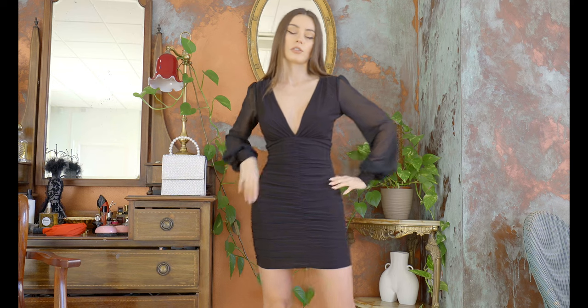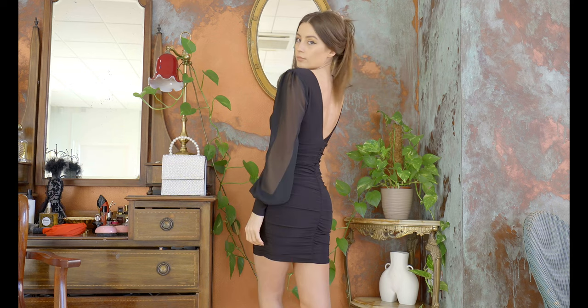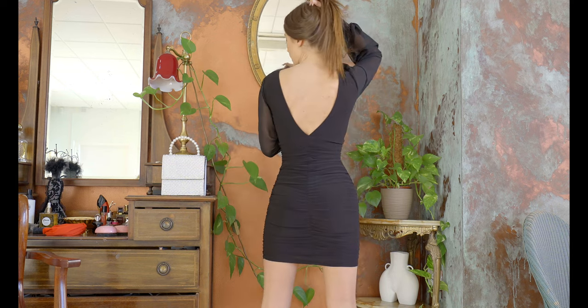The dress itself I think is quite nice — the shape and the cleavage. We have super long sleeves. I think it's very classy and quite simple, so you can wear it for a lot of occasions. And I also like how it looks at the back.